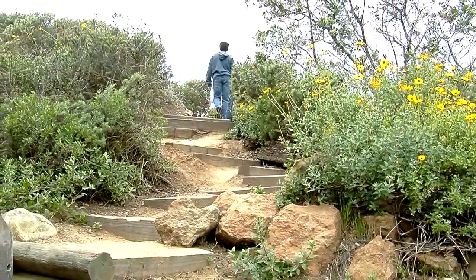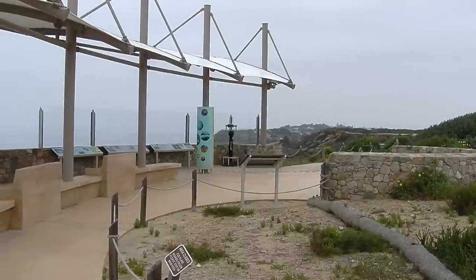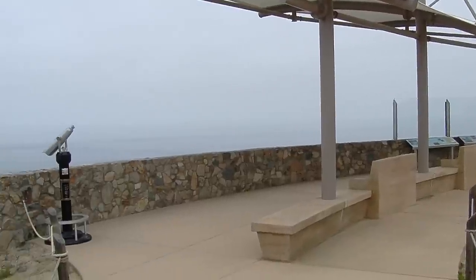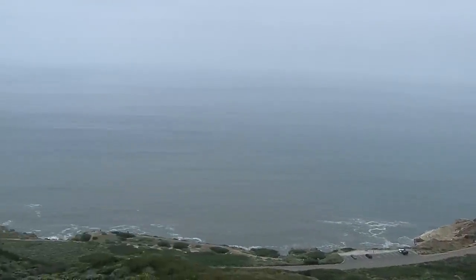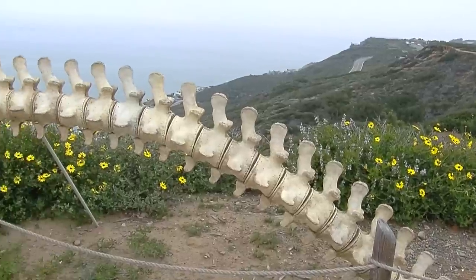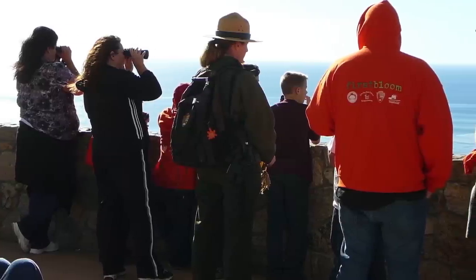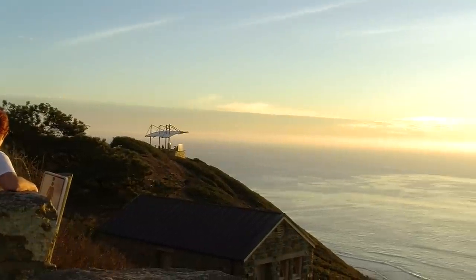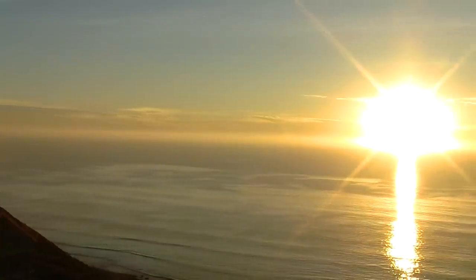Beyond that, we have our famous whale overlook, which gives you one of the finest views of the Pacific Ocean. When it's migration season for the gray whales, it's one of the best ways to see them swim by San Diego on their way down to the lagoons of Baja, California. I'm Ranger Debbie, and every year the Pacific gray whale migrates from the cool waters in Alaska to the warm waters in Baja, Mexico. There are 22,000 gray whales passing right by here at Cabrillo National Monument, and January is a very good month to come view them.